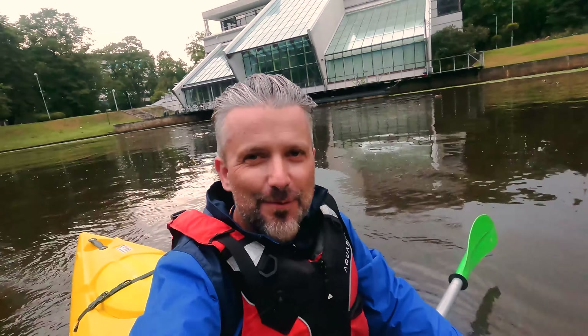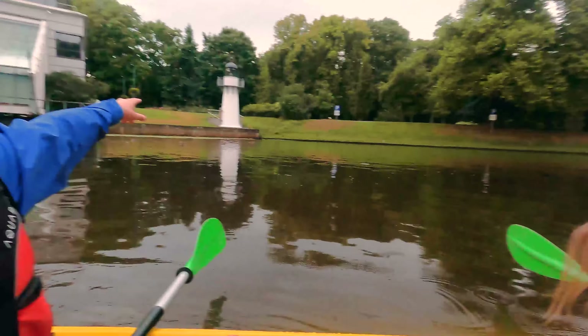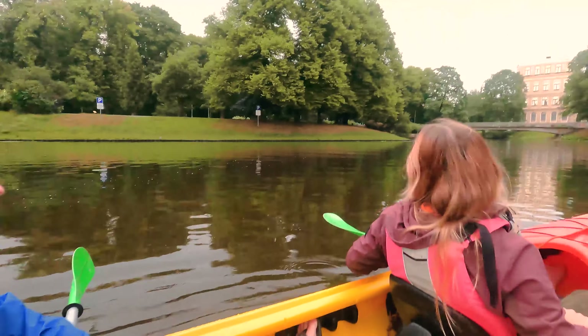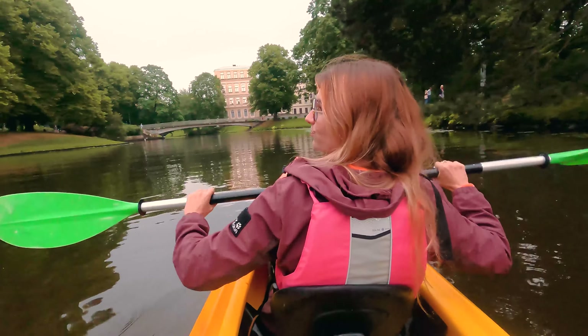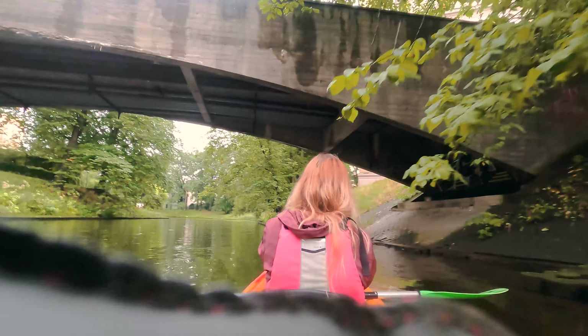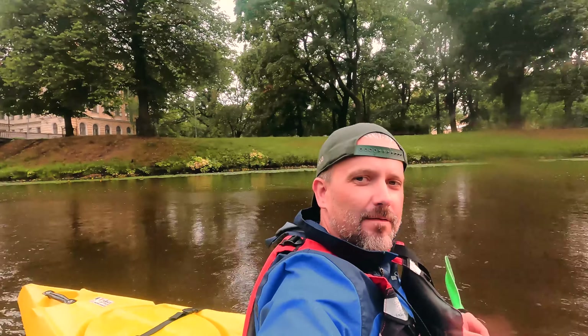The next thing on the list for Riga is a sunset kayak. We are currently on the canal — the sun isn't setting yet but it will be later. I haven't seen my kayaking companion in six years and we're both in Riga together kayaking — it's crazy.